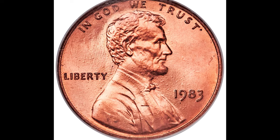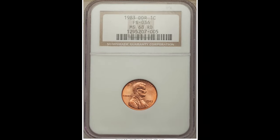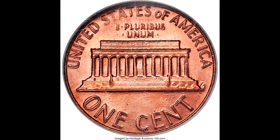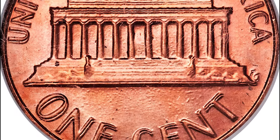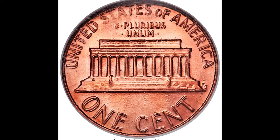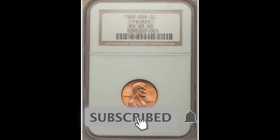$2,760 for this 1983 one cent Doubled Die Reverse coin graded by NGC at Mint State 68. As mentioned, coins like this can have a DDO or DDR — this one is a DDR. You can see 'United States of America' at the top, 'E Pluribus Unum' in the center, and 'One Cent' at the bottom, all with pretty clear and apparent doubling. Sometimes you'll need magnification or a USB microscope to see it clearly. Because this coin graded only two points away from 70, it sold for $2,760.